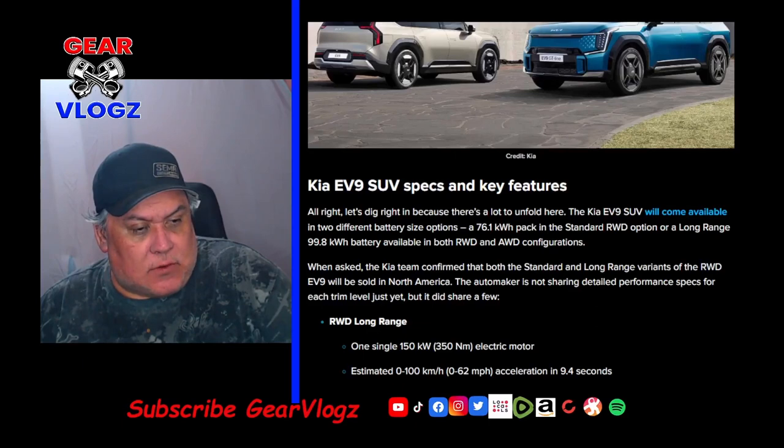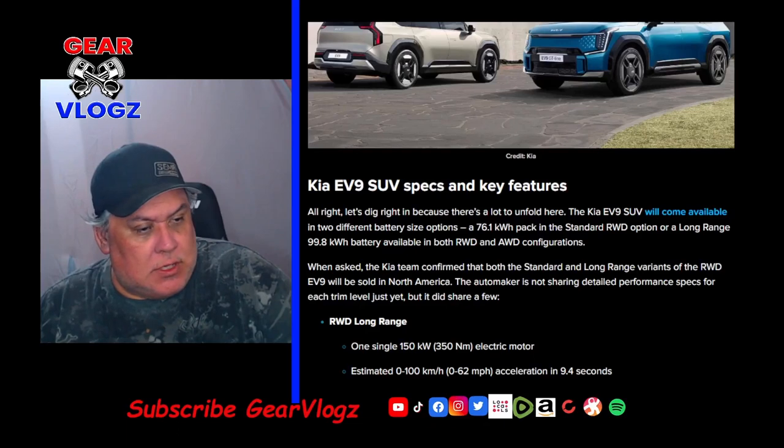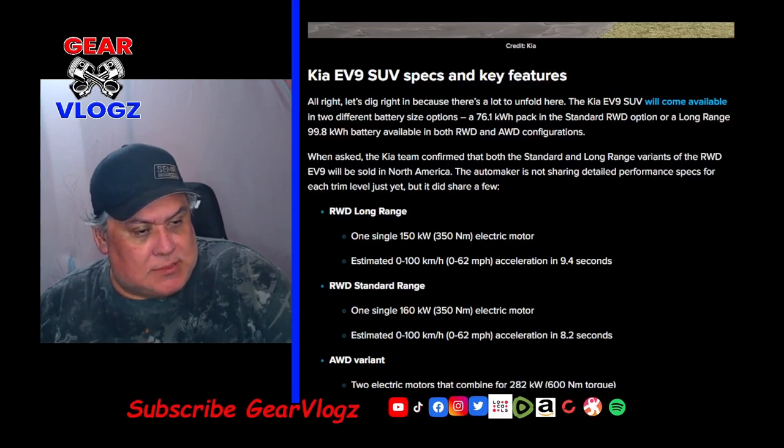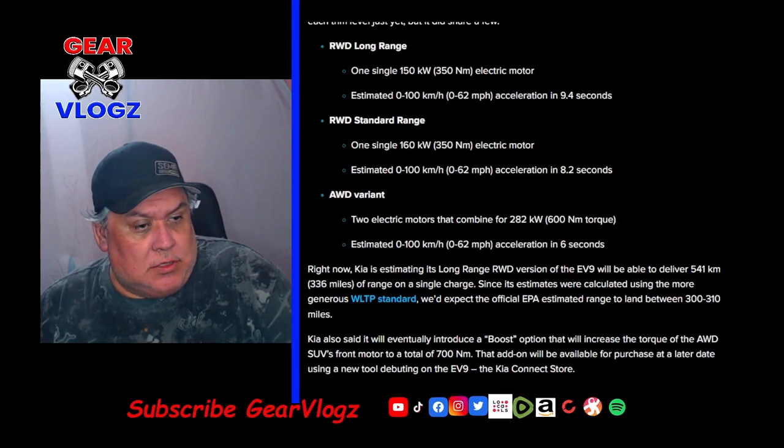The Kia team confirmed that both the standard and long-range variants of the rear-wheel drive EV9 will be sold in North America. The automaker is not sharing detailed performance specs for each trim level just yet, but it did share a few. Rear-wheel drive long-range: one single 150 kW or 350 Nm electric motor, estimated 0-100 km/h acceleration in 9.4 seconds. Rear-wheel drive standard range: single 160 kW motor, estimated 0-62 mph in 8.2 seconds. The all-wheel drive variant has two electric motors combined for 282 kW, with 0-60 in under 6 seconds.